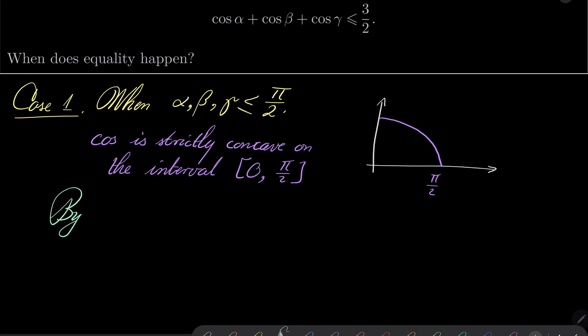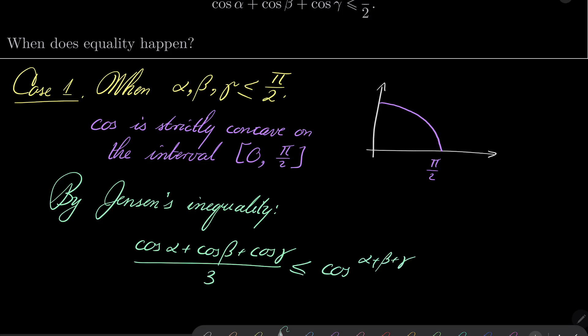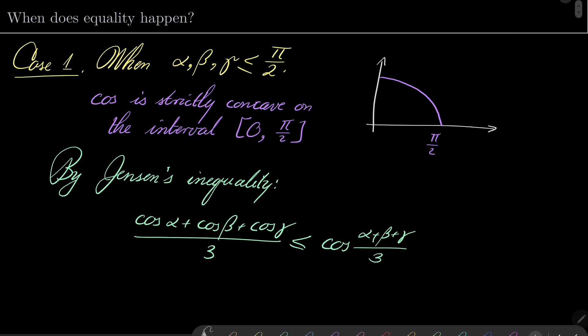By Jensen's inequality, we can say that cosine of alpha plus cosine of beta plus cosine of gamma, all over 3, is less than or equal to cosine of (alpha plus beta plus gamma) over 3. This works because our function is concave. But alpha plus beta plus gamma over 3 is pi over 3, so cosine of that is 1/2. After multiplication, cosine of alpha plus cosine of beta plus cosine of gamma is less than or equal to 3 over 2.